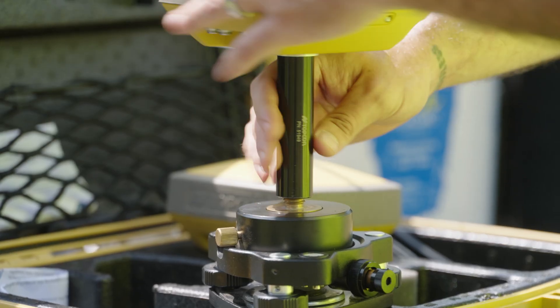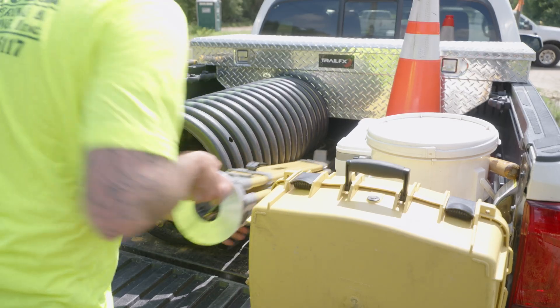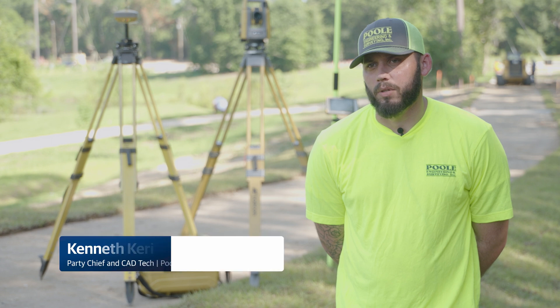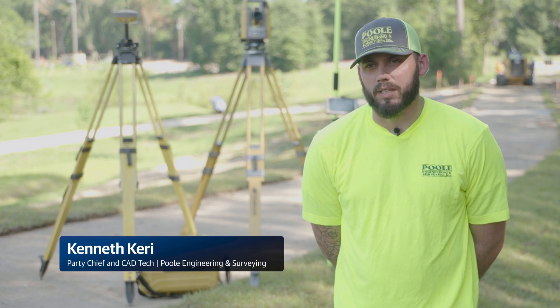We do a lot of construction layout, boundaries, topos, and legals. We're at a new construction site for the city of Tallahassee — it's called Debbie Lightsey Park.